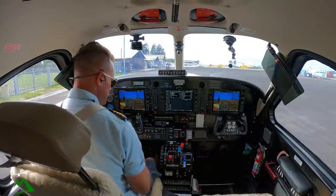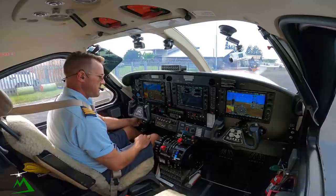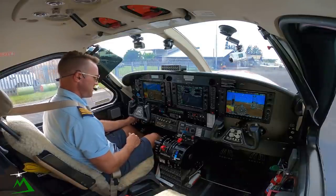20 degrees of flaps, get this thing going and get our prop forward. Generator on, let the amp spike up, come back down, then we'll throw our generator — correction — generator on, then an alternator, and then our auxiliary bus.